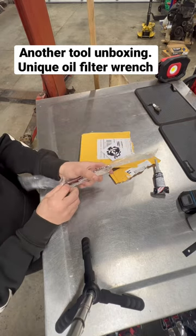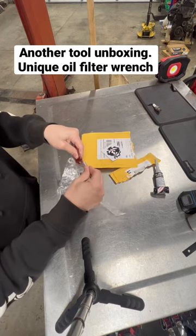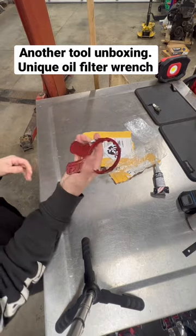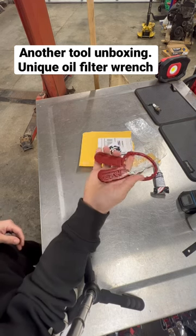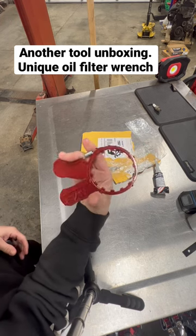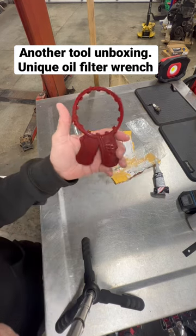This is JM3 Oil Filter Wrench Company. The idea is really intriguing, so I'm curious to see in a real-world setting — me using it every day — how well it actually works and holds up. I got the one for Honda oil filters, obviously because that's what I work on the most. I'll keep you all posted on my thoughts and how it holds up.